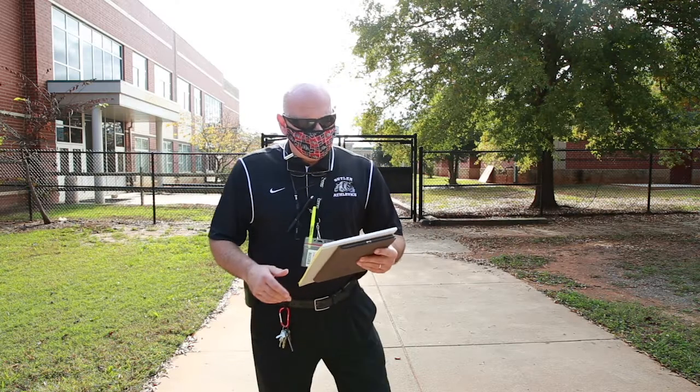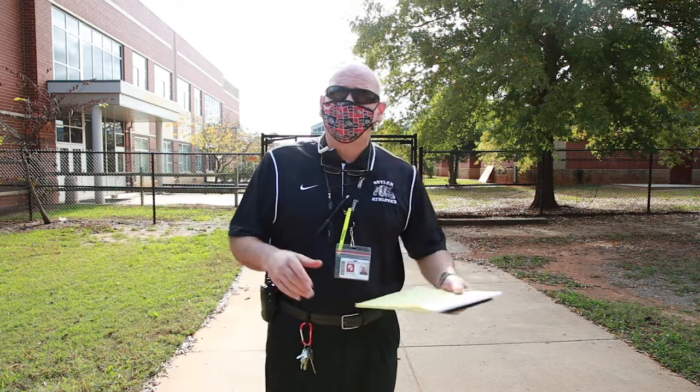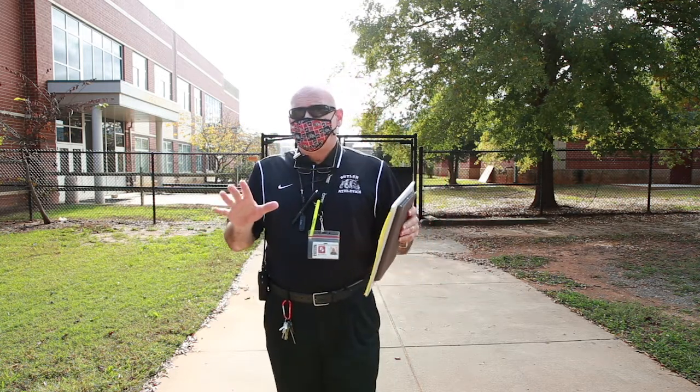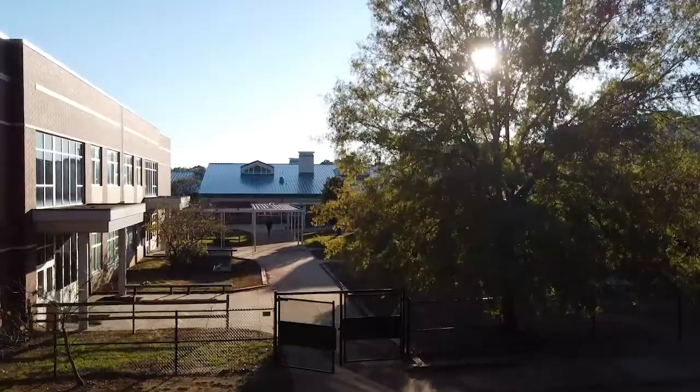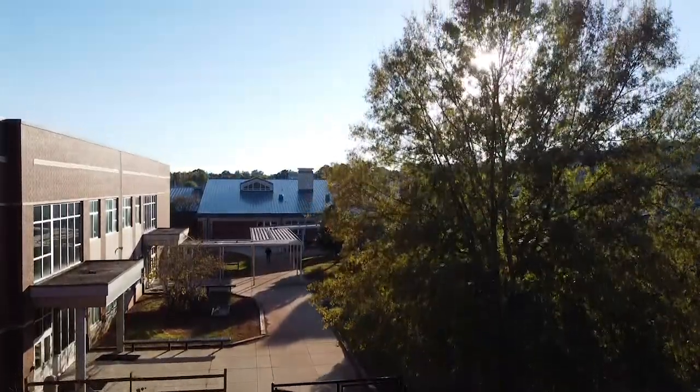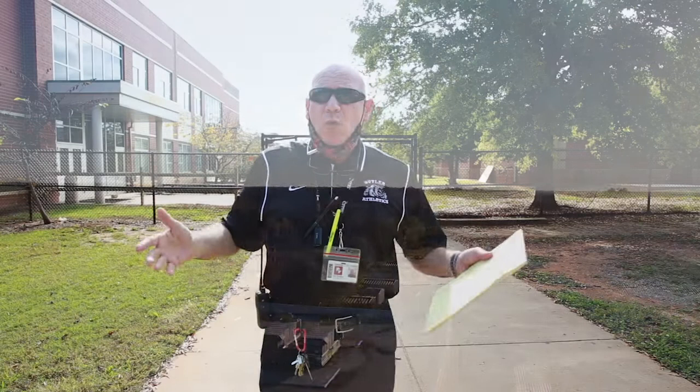I'm Mr. Tensas, and today I'm going to talk about arrivals, departures, and cafeteria procedures. When you come on campus, there are basically four ways you can get here: as a car rider at the front of the building, as a bus rider, as a driver on the back side of the building, or you can walk on campus.